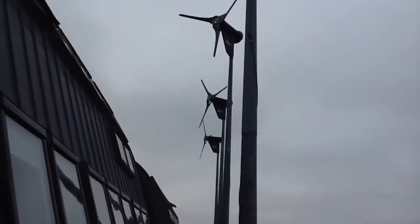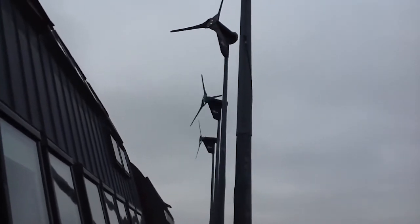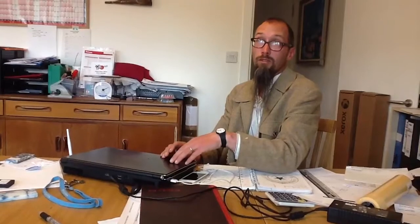I'd get accosted in the street with people saying, 'You're the fellow with those wind turbines, aren't you?' and I'd say yes, and they'd say, 'I love them — you'd better keep them.' Wind turbines do make a bit of noise, but as long as the background noise is at a level where you don't notice them — can other places do it? Of course they can.